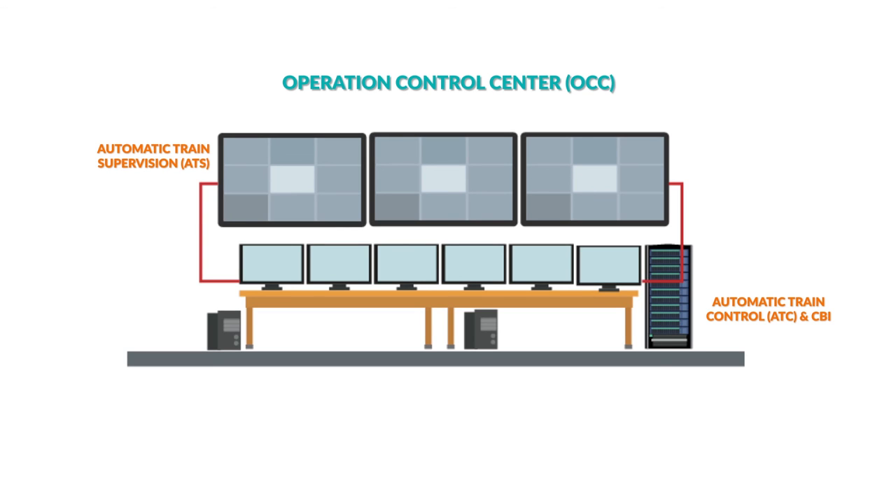In ATP mode, there is complete train protection for front and rear collision. The DCS mechanism provides communication to all equipment connected with the system. Apart from this, there is the OCC, Operational Control Center, located at Wattam for Corridor 1. This corridor starts from Aluva to Wattam, currently operational over 13 kilometers.